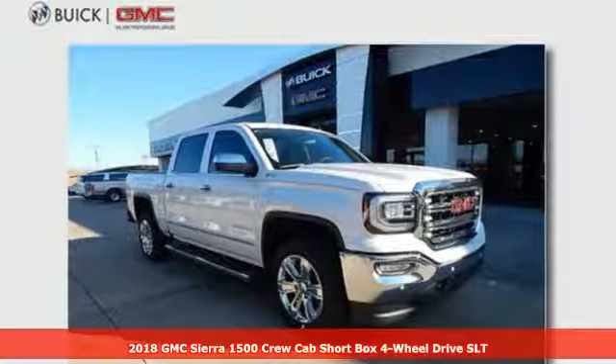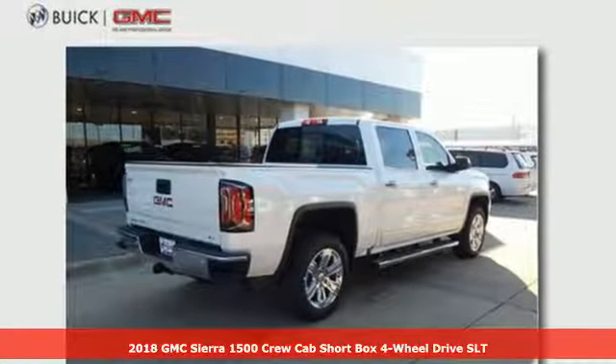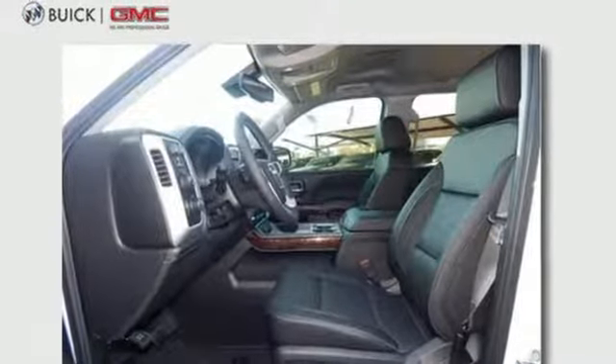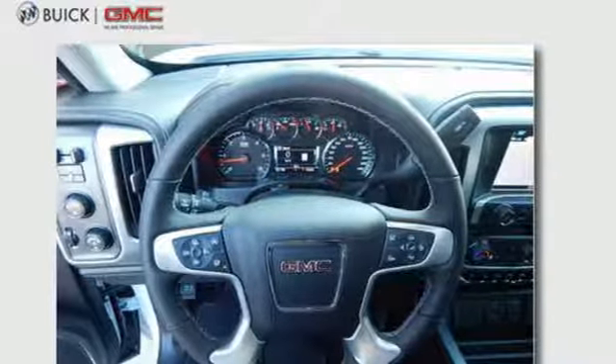Here's a 2018 GMC Sierra 1500, the ideal truck for a visionary. The body takes the brunt of rugged terrain while giving you essential comfort with premium touches. The Ecotec3 engine works in combination with active fuel management and direct injection to provide optimum fuel efficiency without sacrificing power.